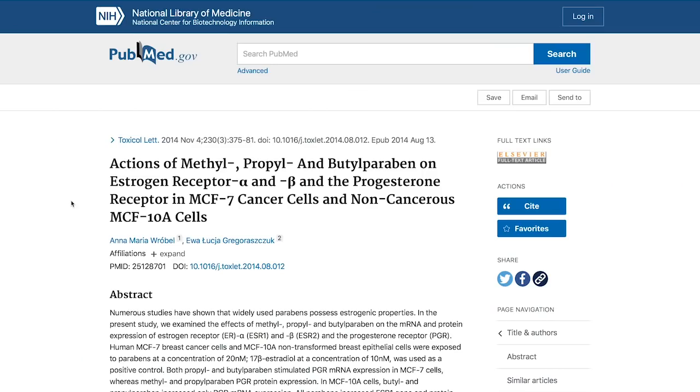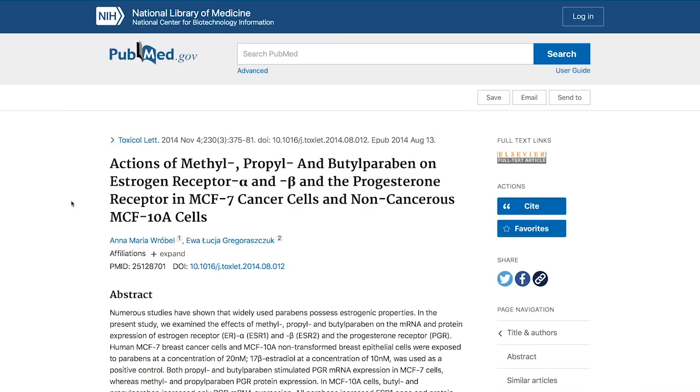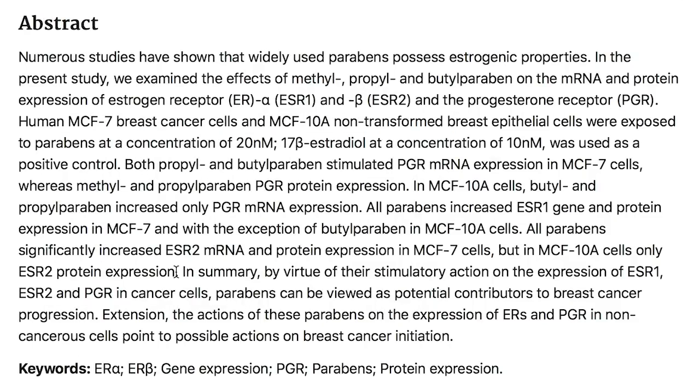So what exactly can a paraben do to you that's so bad? I have to be careful talking about this because most of the studies with parabens are done in very high concentrations or on animals, which means we can't necessarily take it apples for apples. But from my recommendation, you should be a little bit — or a lot — cautious. There was a study published in the Journal of Toxicology that took a look at breast cancer cells and non-transformed epithelial cells from breast tissue. They found that when exposed to paraben, it stimulated ESR1, ESR2, and PGR in the cancer cells.